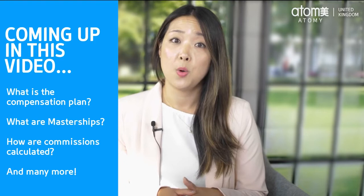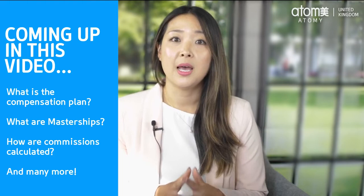In this video I'll be answering questions such as: what is the compensation plan, what are masterships, how are commissions calculated, and more. Let's get started.